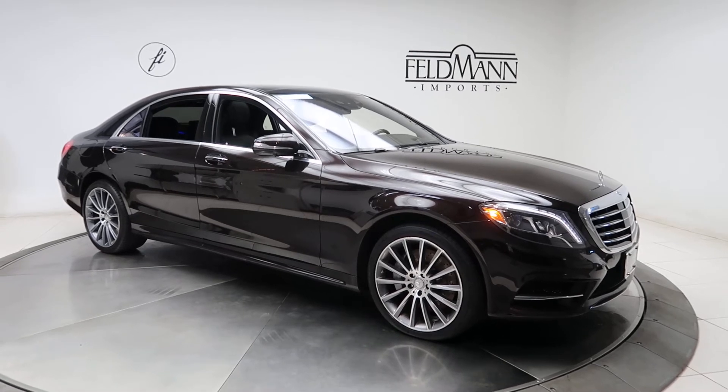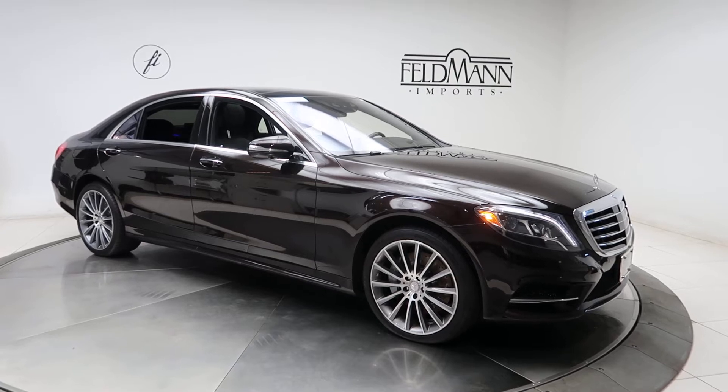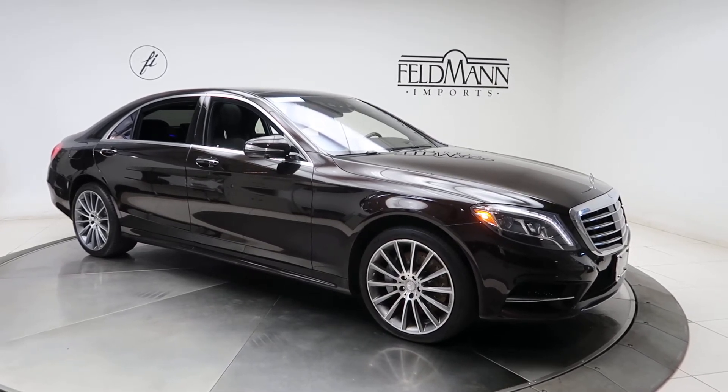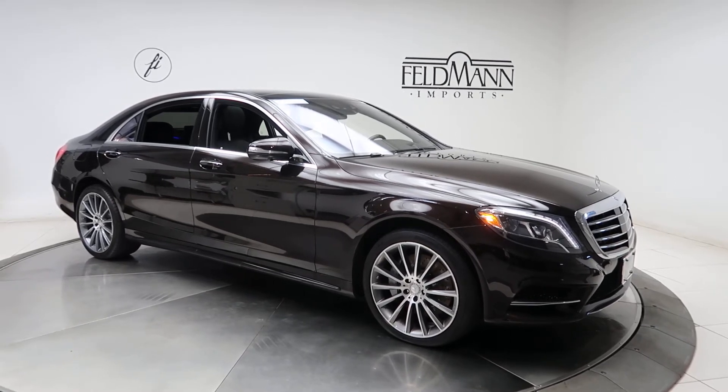Hey, how's it going everyone, this is Chris from Feldman Imports. Today we're taking a look at a certified pre-owned 2015 S550 4Matic. This one's a ruby black. Underneath the hood is a V8 twin turbo pushing out 449 horsepower and 516 pounds of torque.